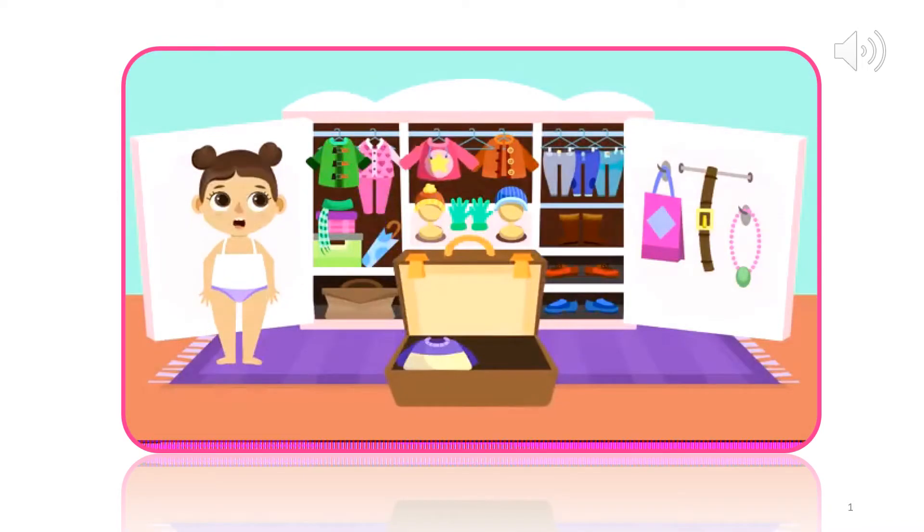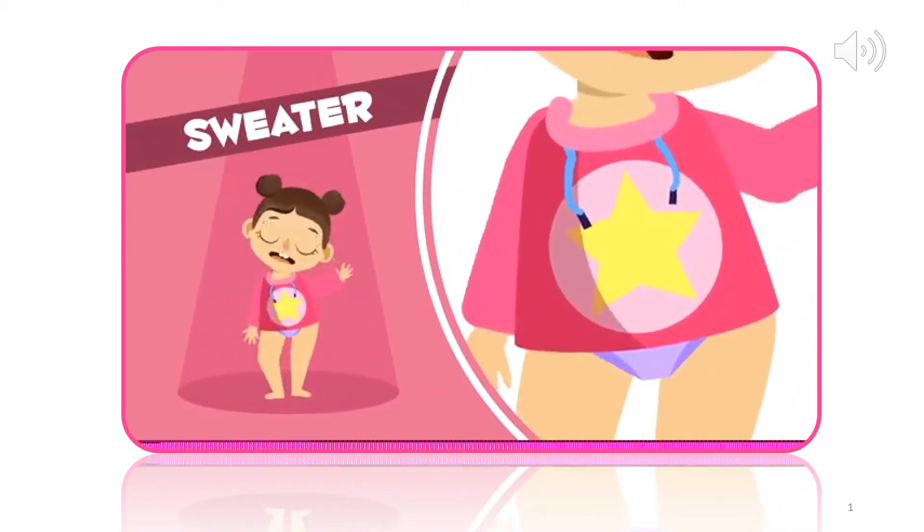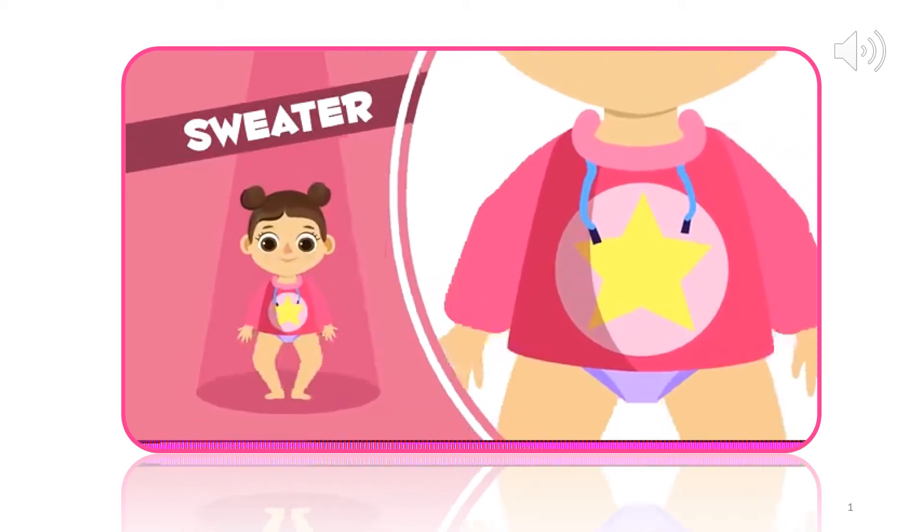I also think it would be a good idea to take a sweater. I'll pack this one. I really like the design it has. Sweater. In you go.